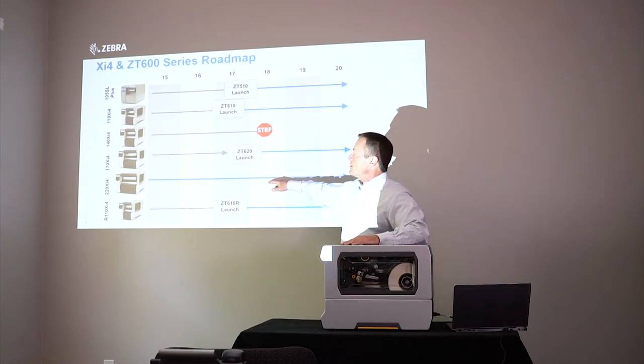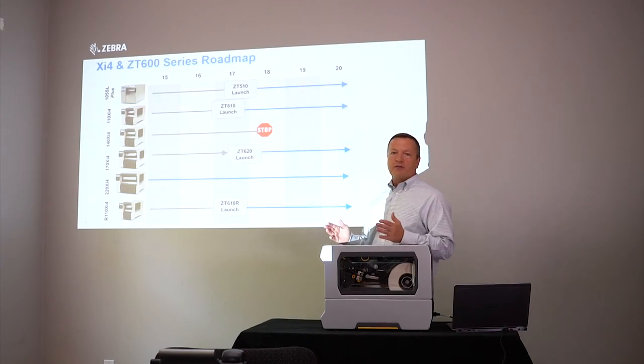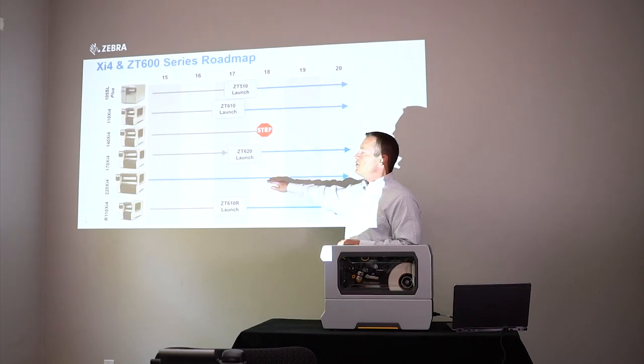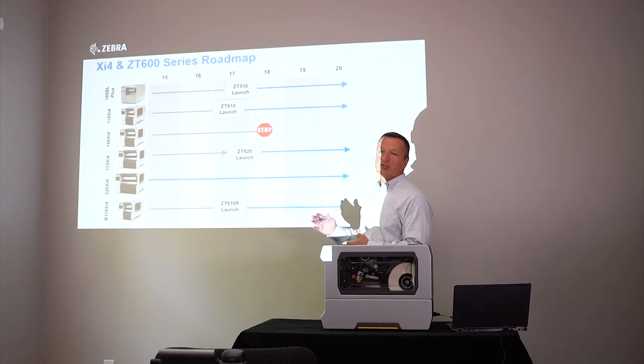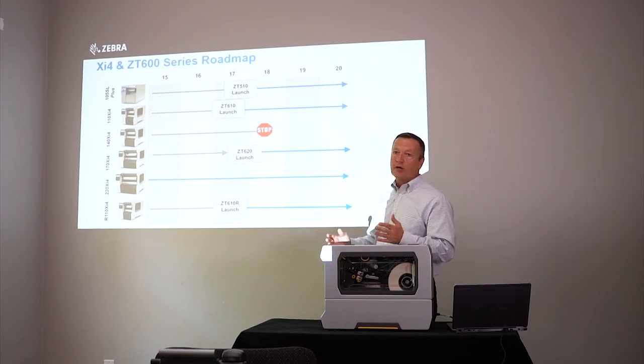Moving on to the next XI model, the 220 XI-4 — that's the one that prints 8.5 inches wide, used for chemical drum labeling and other wide-width documents. We see continued market demand for it, but it's not a big enough market to enable us to make the investments to move it to the next generation. So we're going to keep it in our product line as is — the 220 XI-4 will continue to be offered into the future, with no plans to end-of-life it at this time.